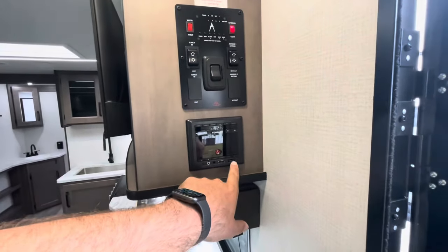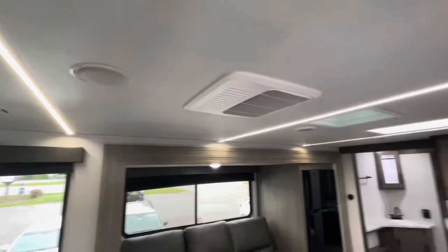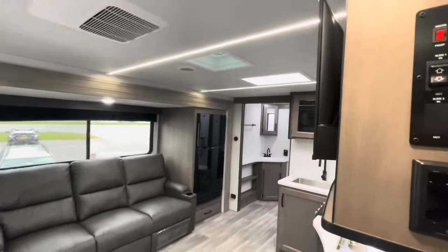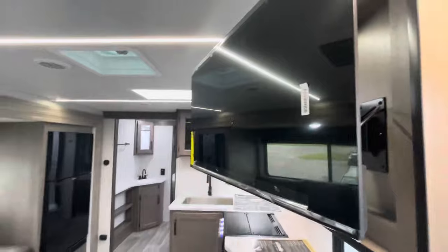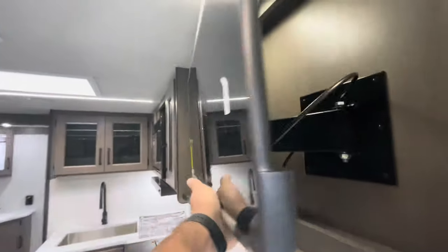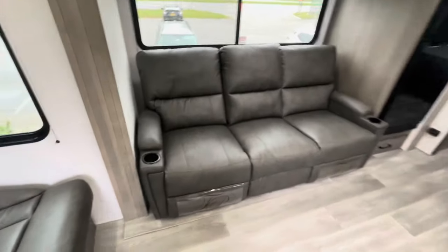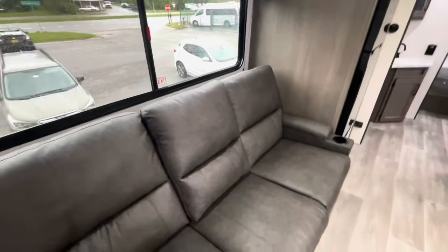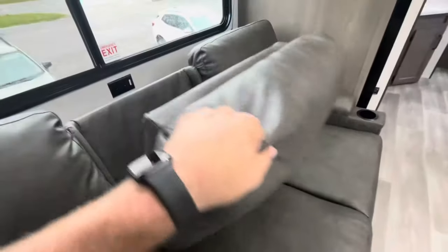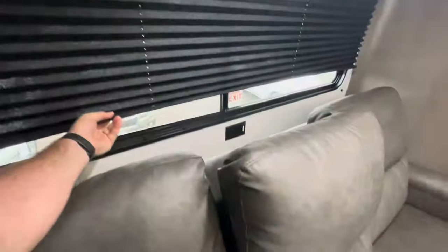Your Furion stereo has USB and HDMI hookups. You do have inside speakers as well as outside. The TV is on a swivel arm for easy access and you can see it from everywhere in the living area. It's directly across from the theater seats, which have cup holders and a footrest that kicks out — you can sit three comfortably. You also have a divider in the middle with a charging area.